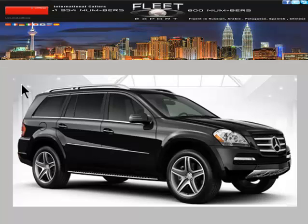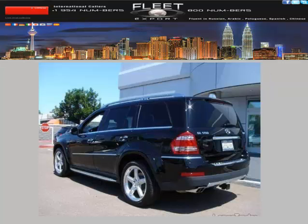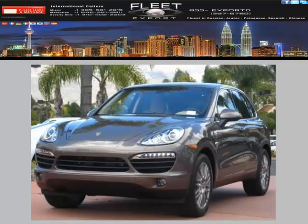You're currently viewing a 2012 GL550 Mercedes — a delightful car with camo interior and black accents. It's a wonderful, safe SUV with a price tag of $90,675. Please visit our website to make sure it's still available.